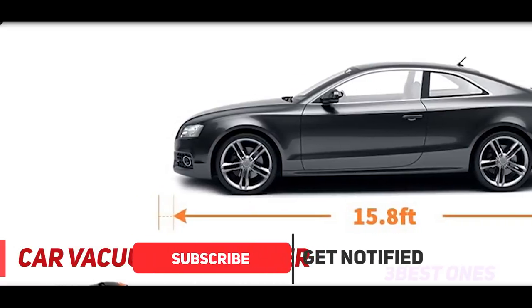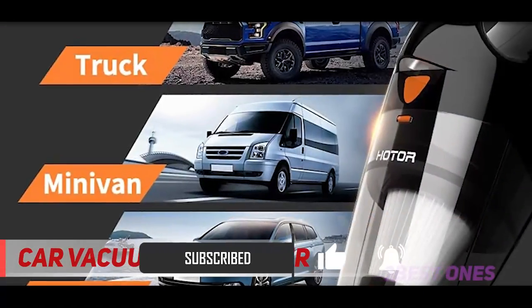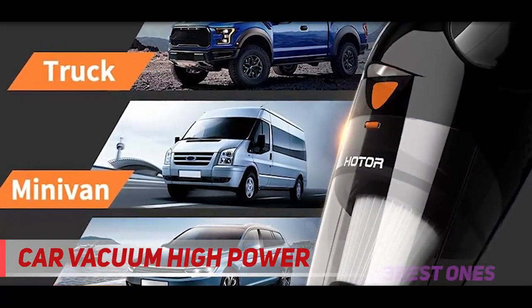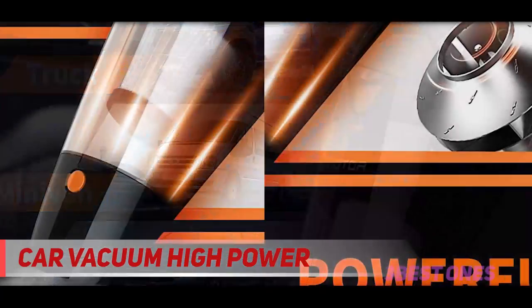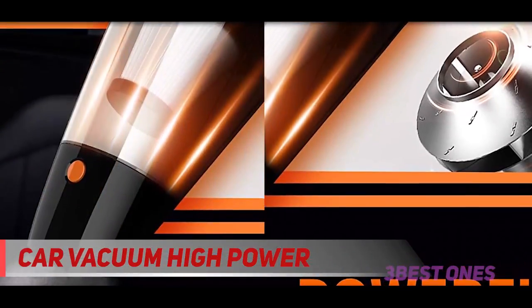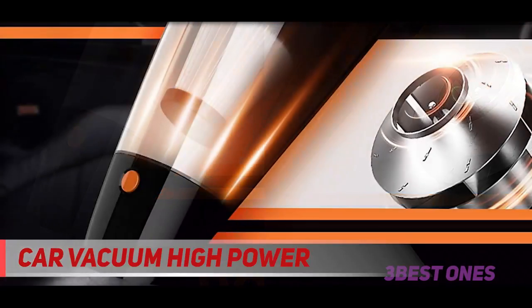Bought this for light duty cleanup in my truck, said one shopper. Works very well — I left the car running per instructions to get the most power, and it picked up everything I needed. The attachments make it easy to get into small spaces and brush carpets. I love that it comes with a bag to store everything in. Overall great for the price.